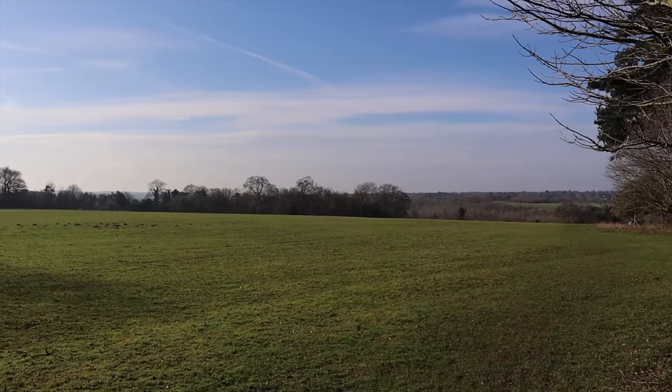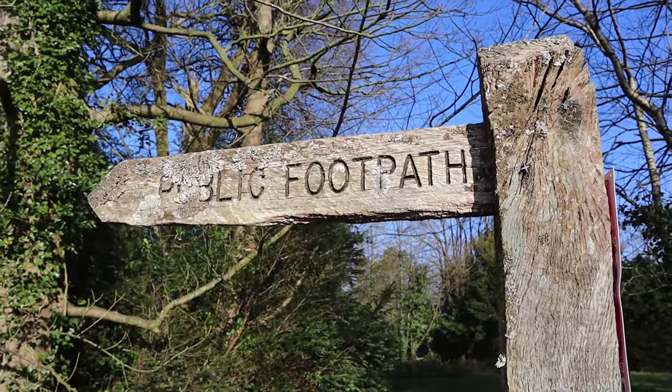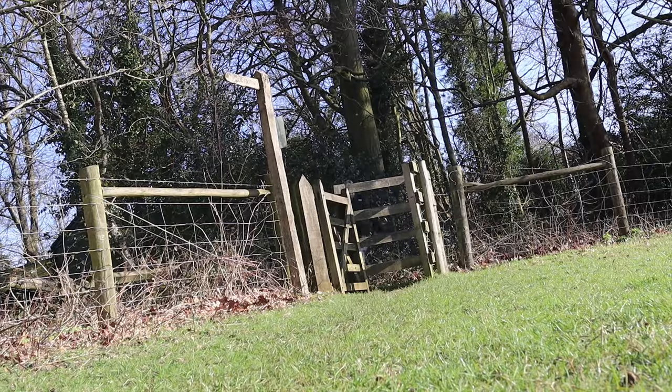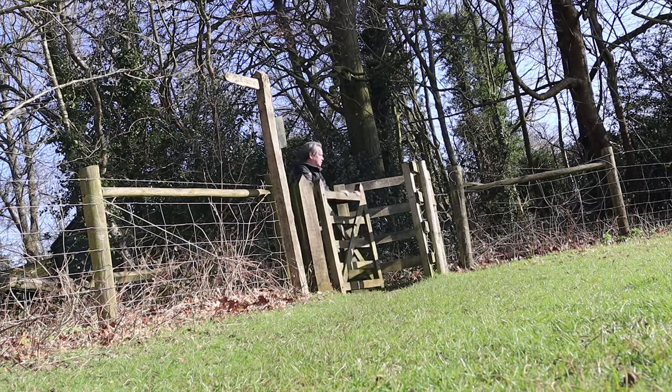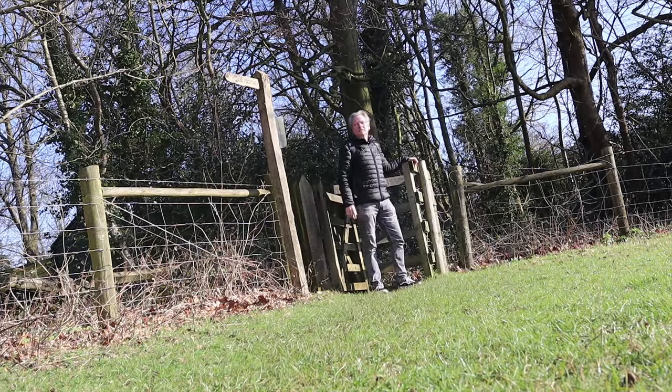Around this area you've got Shabton Park and the Long Plantation. It's a great walking trail, about a three-mile walking trail that goes down to Chipstead Bottom. As you can see, it's a lot of glorious views. I'll link my walking Chipstead Valley video below from last summer.